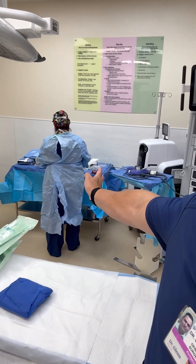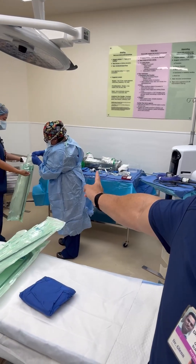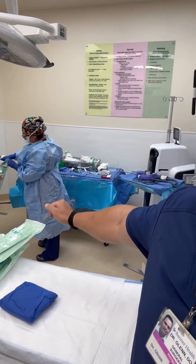Over here you can see the staff setting up with robotic instruments and other necessary supplies — instruments, sponges, things like that for the procedure. I'll give you a closer look at that in a second.